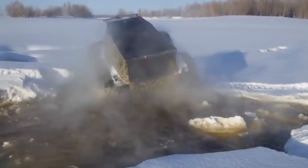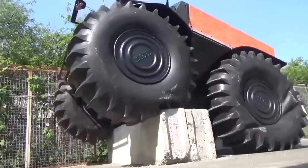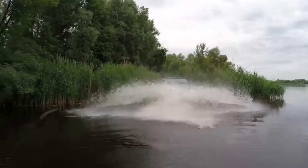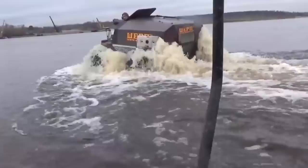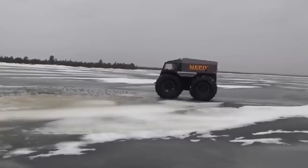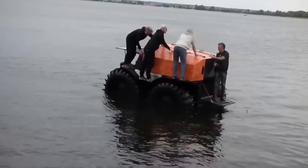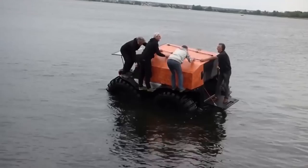When necessary, Sherp employs skid steering, in which two wheels on one side are locked, with the wheels on the opposite side rolling free. And the Sherp loves the water too. The buoyancy created by its massive tires allows the Sherp to float effortlessly. The large ridges on the tires, acting as paddles, can propel Sherp through the water at 3.7 miles per hour. While not quite the 28 miles per hour achieved on land, the fact that this enormous vehicle doubles as a watercraft is almost unbelievable.